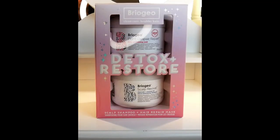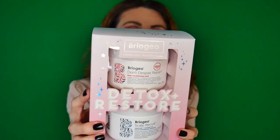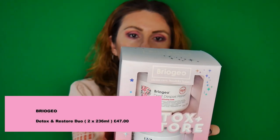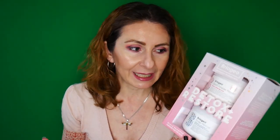The last skincare product is for your hair — our hair also needs to be loved. I have this Briogeo set that contains the Scalp Revival Charcoal and Coconut Oil Micro-Exfoliating Shampoo and the Don't Despair, Repair Deep Conditioning Mask. It's a bit pricey but so worth it. If you've never tried anything from Briogeo, I would highly recommend you try at least this product — I haven't heard anyone say these products aren't great. It will make another fantastic gift.